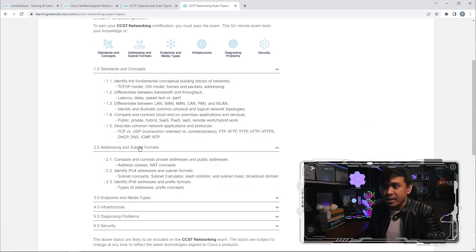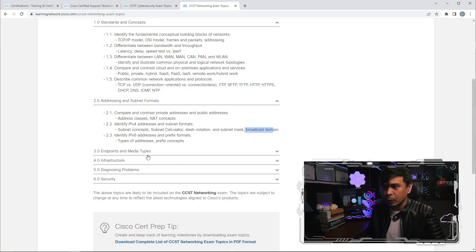Next is addressing and subnetting — this will never go away. We compare private and public addresses, and compare IP version 4 and IP version 6. Under IPv4, we talk about subnet concepts, subnet calculator, slash notation (prefix), subnet masking, and broadcast domains. This is the very basic of IP addressing and subnetting — and it's still included.